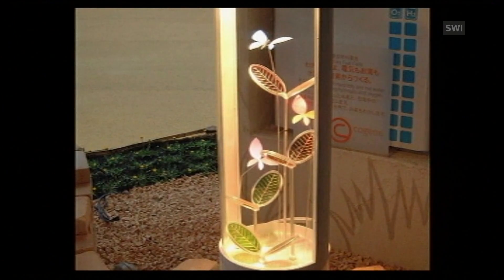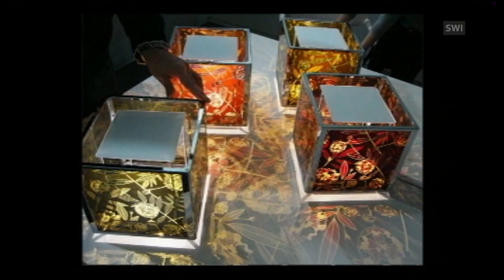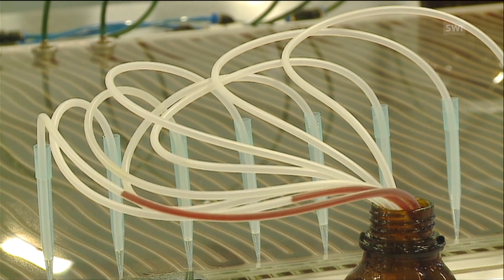Several Japanese companies have already adapted and pursued the development of the Grätzel cell. The Wattdor winner Glass2Energy currently employs 17 people, and soon there will be more than 50.